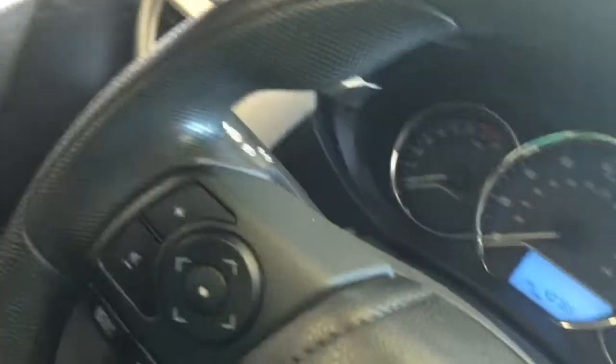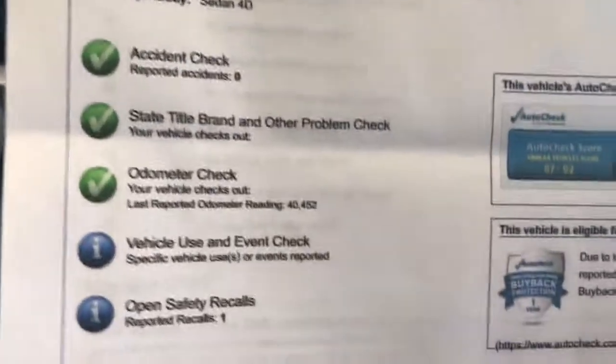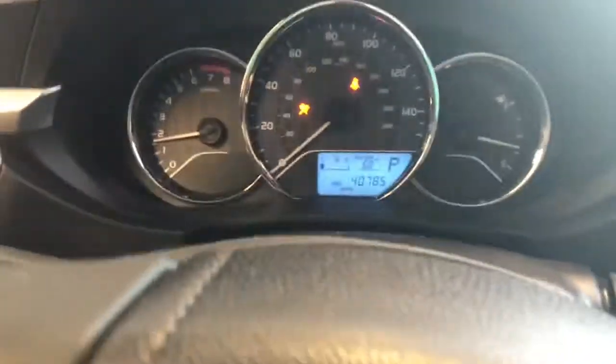Let's go ahead and jump into the car. And before I turn it on, I do like to show you on the dash — it's a copy of the auto history. You can see: one owner, no accidents. Now let's start it up and give you an idea of what it's like to be behind the wheel, and show you the exact miles. You can see 40,785 miles.